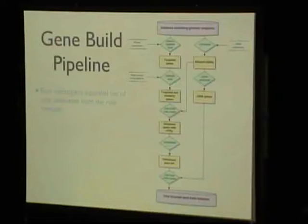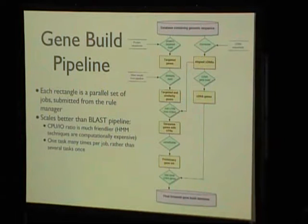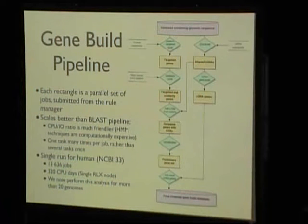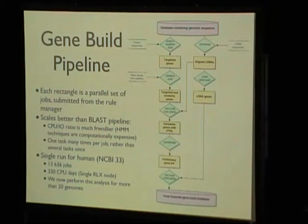This is what the gene build pipeline looks like. Each rectangle is a complete set of jobs. As an example of how many jobs this takes — when we were on NCBI release 33 of the human genome, the pipeline consisted of 13,500 jobs. Run in series on a single compute node — an 800 MHz Pentium 3 — it takes about one CPU year to do the entire calculation. One thing to note is that the entire Ensembl website is regenerated from scratch every two months for all 25 genomes using all the latest evidence, which gives you some idea of why we need the amount of compute we have.